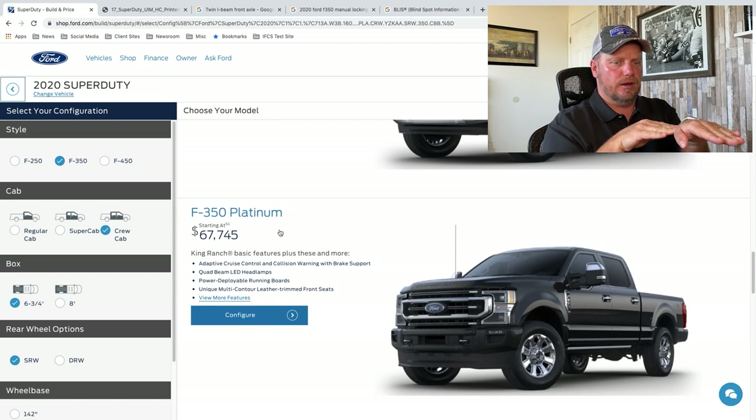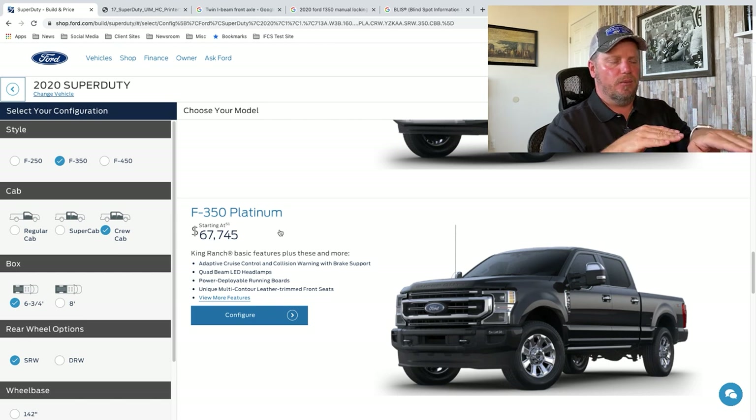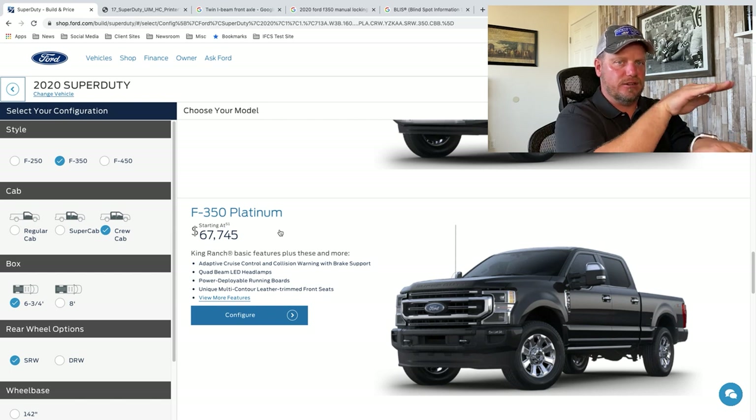The new Chevy Tahoe and Suburban have a new electrical digital platform, and what that allowed them to do is add more processors. One of the complaints with adaptive cruise control is when you change lanes it's slow picking back up to speed. They said with that new digital framework it allows them to accelerate faster because they have more processors working, increasing the computing power of the truck to handle that.